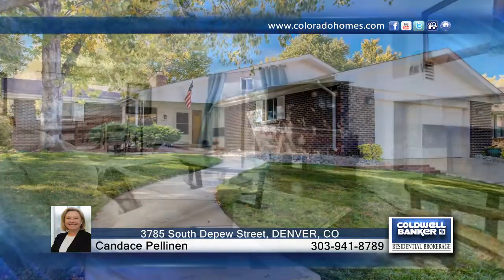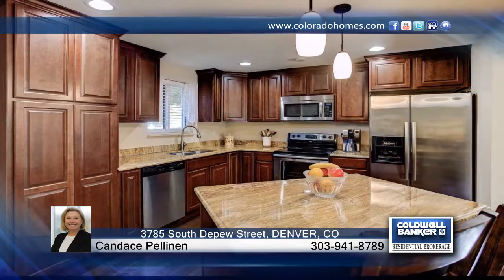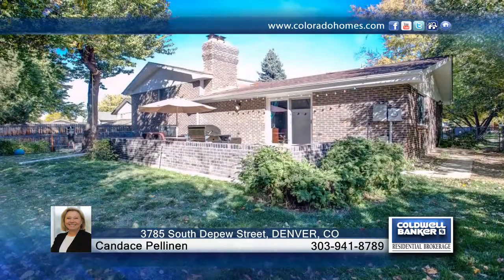This beautifully updated four-bedroom, three-bath home in Bear Valley Heights boasts gorgeous hardwood floors, vaulted ceilings, and more. Enjoy the private backyard with huge patio and mature landscaping. Seated in a quiet Denver neighborhood with mature trees and well-maintained homes.